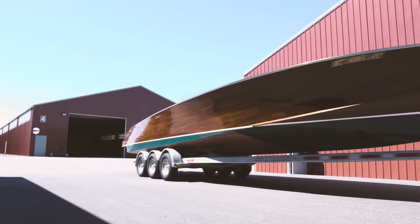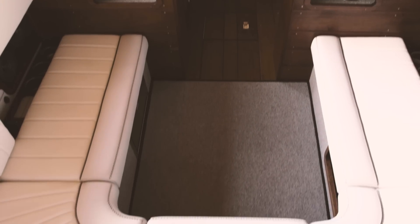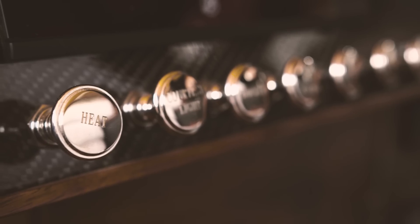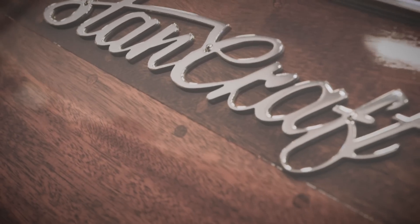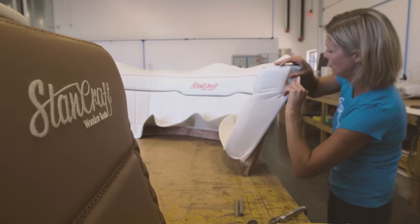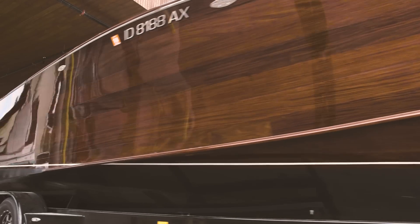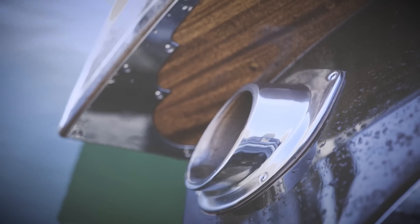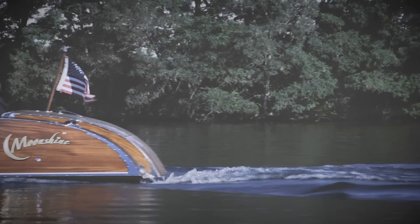When that person gets in that boat, it blows away their expectations — it's not just meeting them, it's 'wow, what did I get?' I think we do that very well. The crew understand that the Stancraft way is that it's never good enough. There's always something you can do when that boat is leaving this building. It's handmade, so there's always something — but we're going to make that boat the best damn boat it could possibly be before it leaves this building.